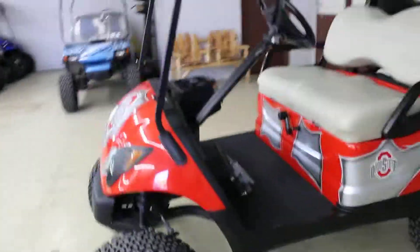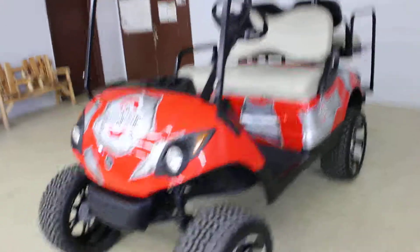Very good looking car. Locally owned, traded in — bought from here and traded back in here.